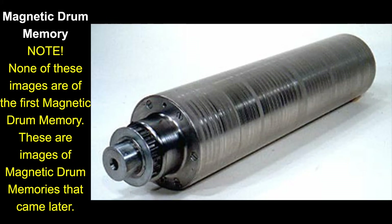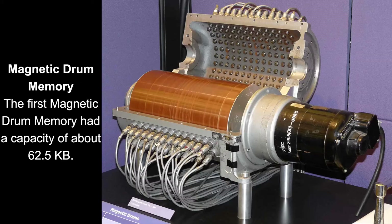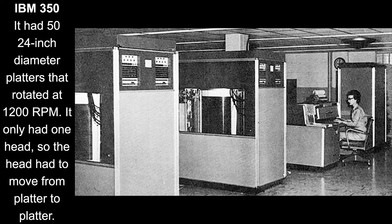In 1932, the Magnetic Drum Memory was patented and was made later in 1947. This was the precursor to the hard drive. In 1956, IBM brought out the 350, the first hard drive.